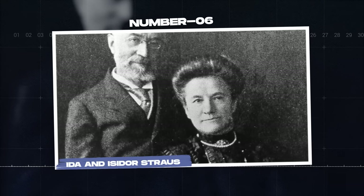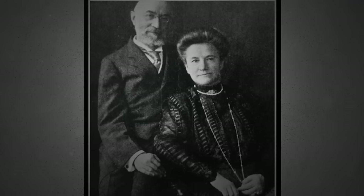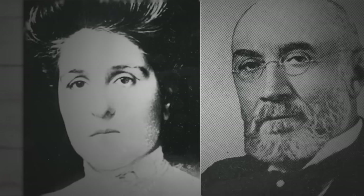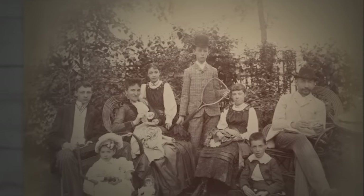Ida and Isidore Strauss. The next two passengers might have the most sad story of the shipwreck. Isidore and Ida Strauss were a real-life couple who inspired one of the most tragic scenes in the movie. They were both of Jewish descent, born on February 6th, and had immigrated from Germany to America. In 1871, the two were married and had seven children together.